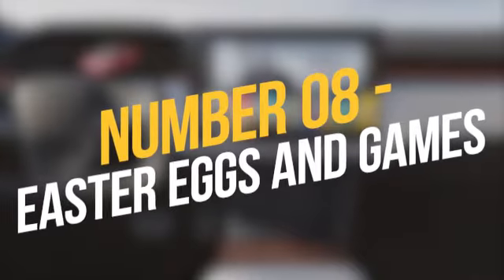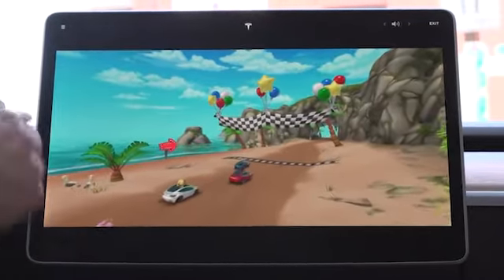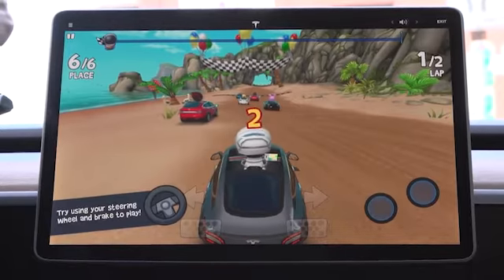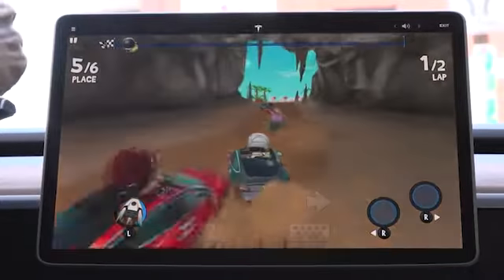Number 8: Easter eggs and games. Elon Musk is well known for including easter eggs in his automobile models, and the latest models are no exception. Other variants have included video games such as Mario Kart's Rainbow Road and Atari, which can be accessed via the touchscreen and steering wheel controls. The latest model includes the popular Cuphead game, however it requires a USB controller to play.